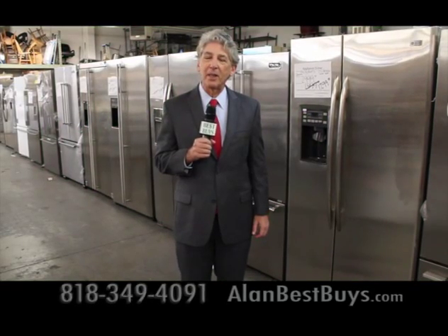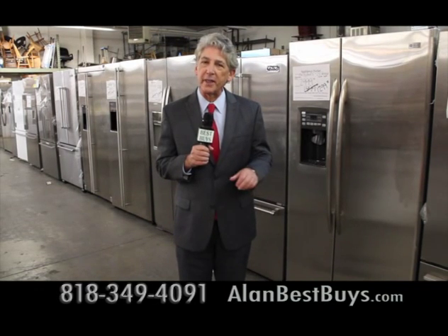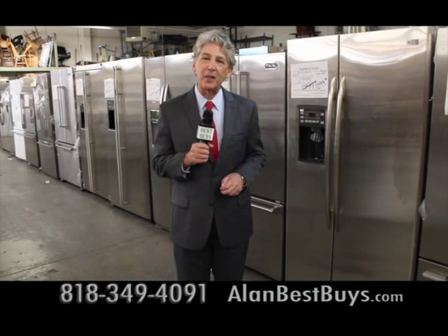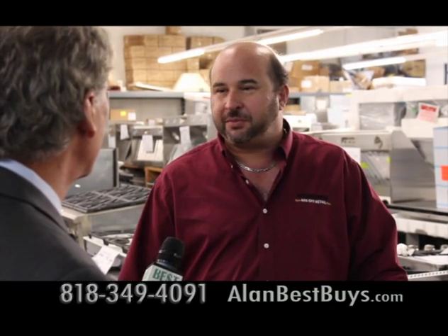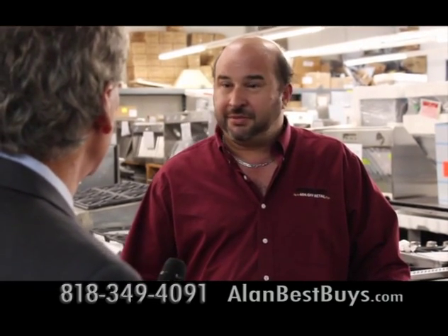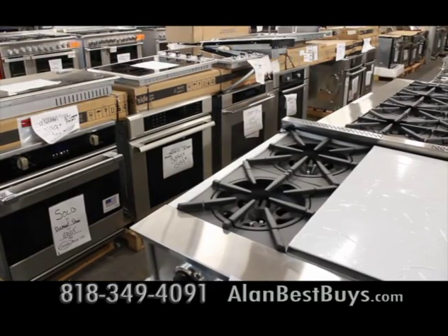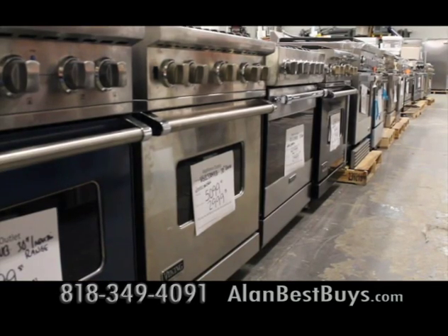I'm back at the Appliance Outlet in Chatsworth, and now it's a luxury appliance outlet — everybody can afford this luxury. They carry Viking, DCS, Thermidor, Fisher & Paykel, and Bertazzoni. You can save up to 40% because they are an as-is dealer, selling scratch, dent, open box, refurbished, and discontinued items, all direct from the manufacturer.